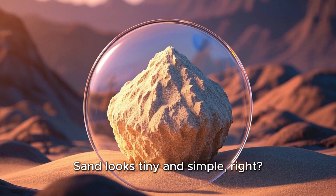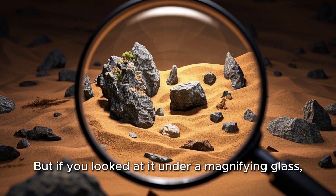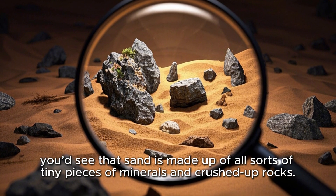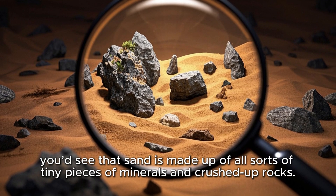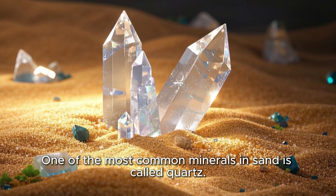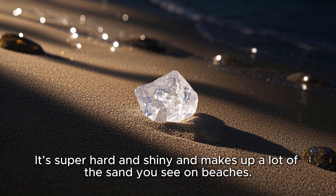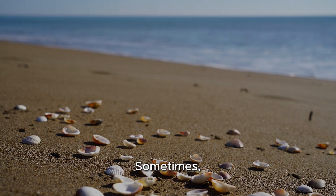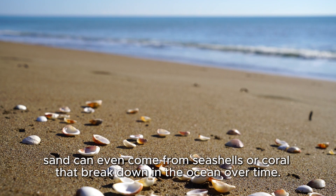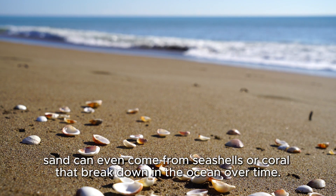Sand looks tiny and simple, right? But if you looked at it under a magnifying glass, you'd see that sand is made up of all sorts of tiny pieces of minerals and crushed up rocks. One of the most common minerals in sand is called quartz. It's super hard and shiny and makes up a lot of the sand you see on beaches. Sometimes, sand can even come from seashells or coral that break down in the ocean over time.